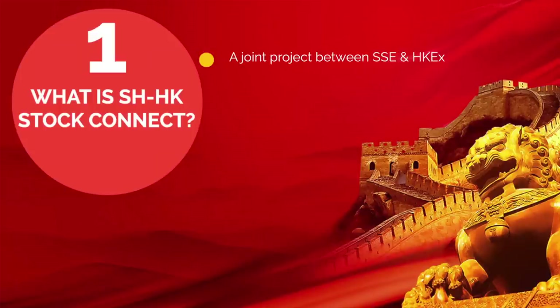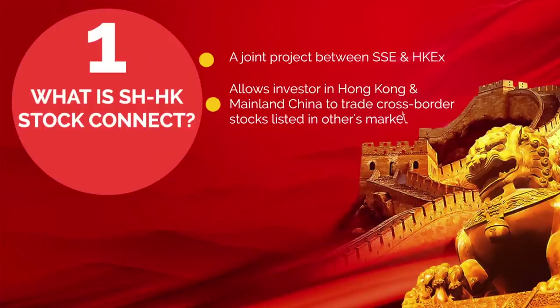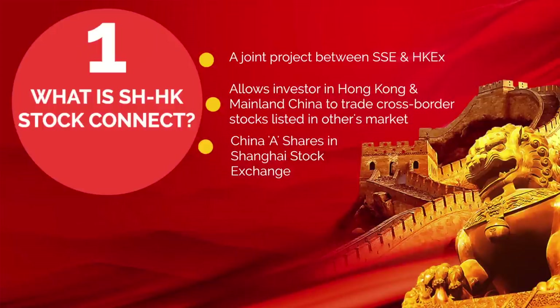It is a joint project between the Shanghai Stock Exchange, Hong Kong Exchanges & Clearing Limited, and China Securities Depository & Clearing Corporation Limited. It allows investors in Hong Kong and mainland China to trade cross-border shares listed in the other market via the exchange and clearing house in their home market. It means that overseas investors like clients of Phillip Securities can trade China A shares in the Shanghai Stock Exchange.